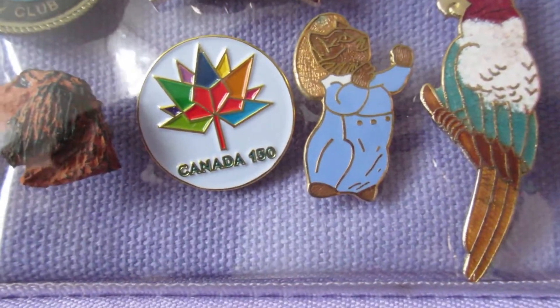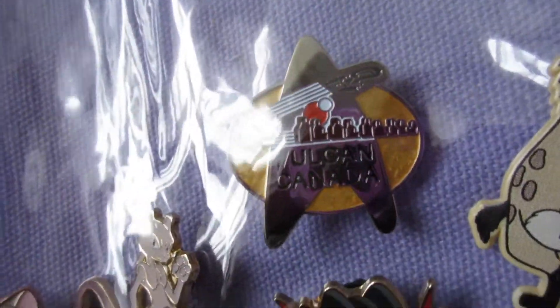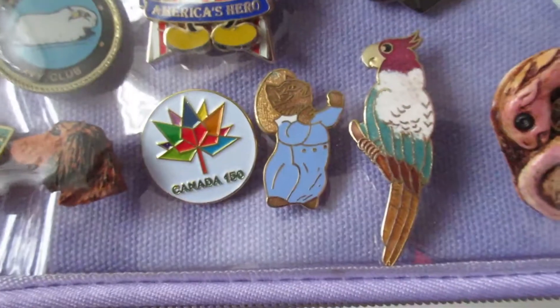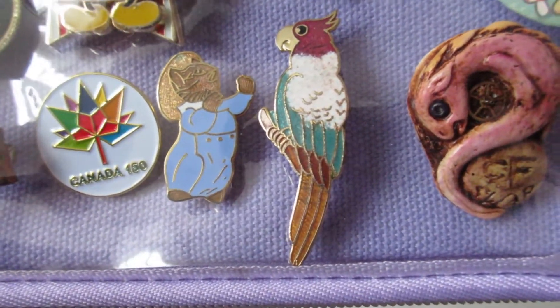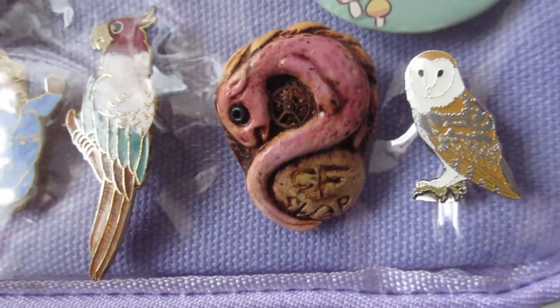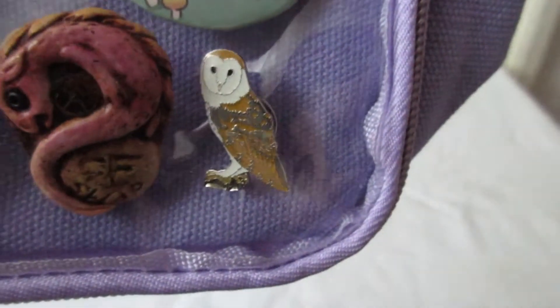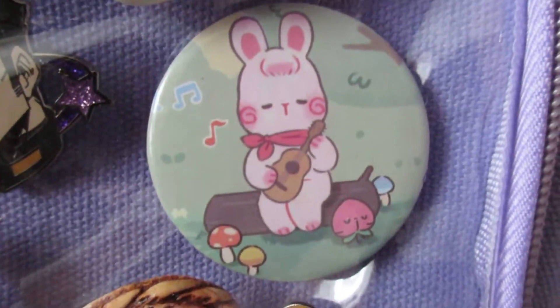I went to Canada a few years ago, so I've got a Canadian one. I also went to Vulcan Canada, so I've got a Vulcan Canada one as well. Tom Kitten there, and that parrot next to him I've had for many years. The little dragon was made by an artist called Christy Friesen, and there's a barn owl that my boyfriend gave me yesterday to add to my collection. The rabbit came with the bag as a free gift.